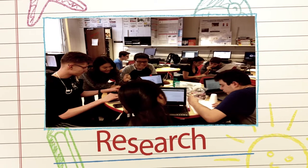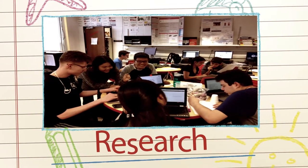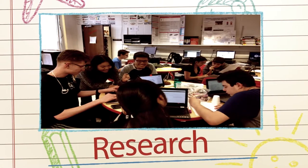Throughout the program, students submit and participate in regional, national, and international science, math, engineering, social science, and historical competitions.